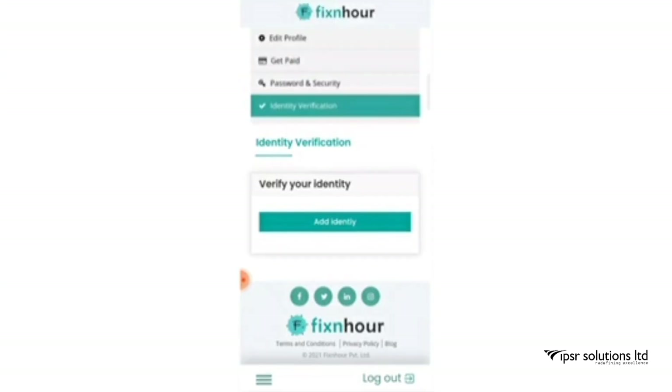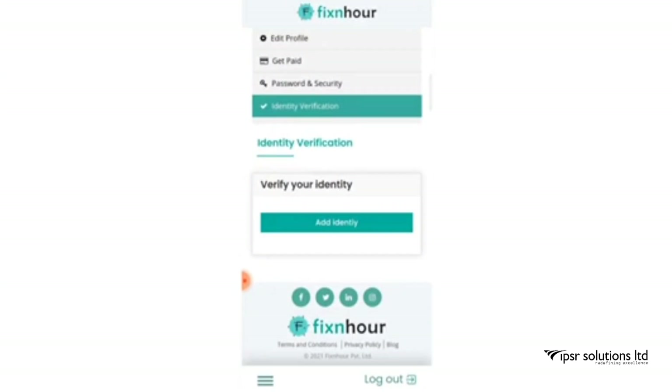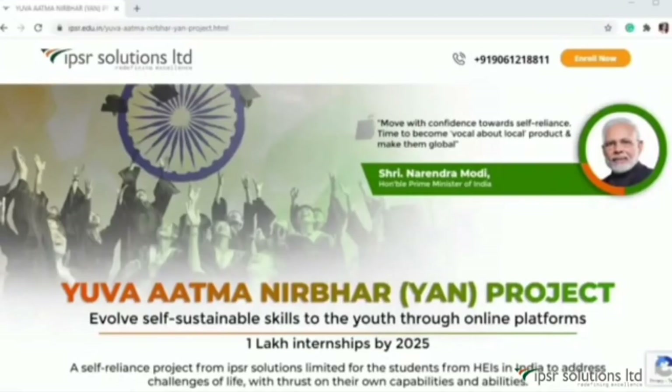It is better to add identity proof before you send any proposals. So sign up to this trusted website, become a freelancer, and start earning.